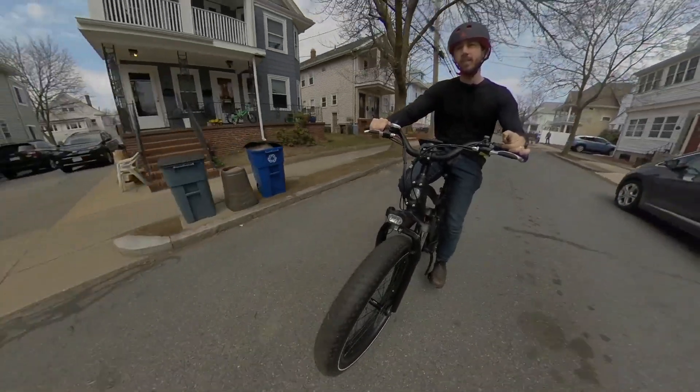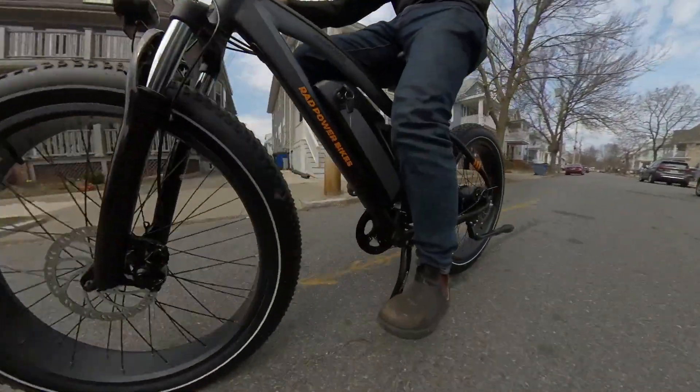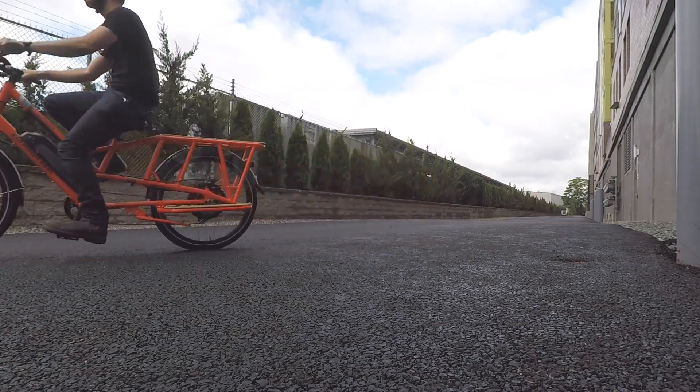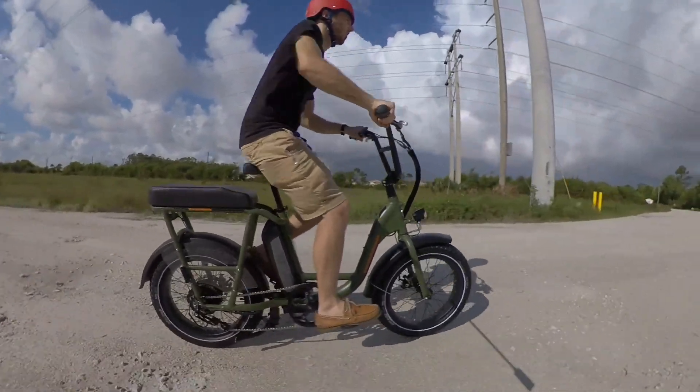Next is Rad Power Bikes, known as something of a brand name in the e-bike world, at least in the U.S. All of their bikes normally cost $1,500, with their Rad Runner costing about $1,300. But this Black Friday, they've got $200 off on all their bikes and $100 off on the Rad Runner. I've tested a bunch of their bikes — from the Rad Rover, a big fat tire adventure-style bike, to the Rad Wagon, great for pulling cargo. They've also got the Rad Mini Step-Through, a folding fat tire bike with smaller 20-inch tires, and I recently tested the Rad Runner. All of their bikes are a lot of fun to ride.